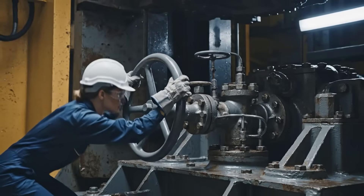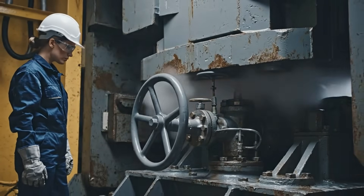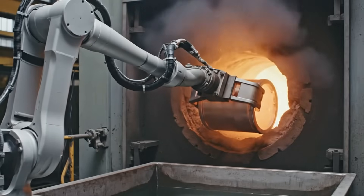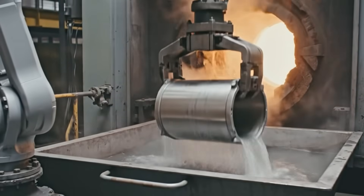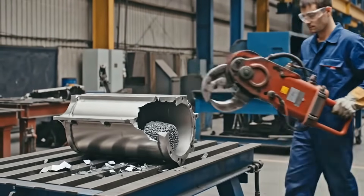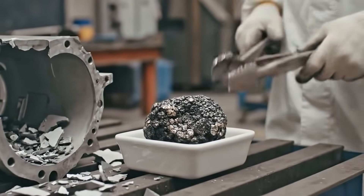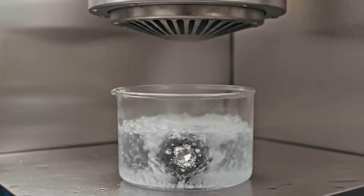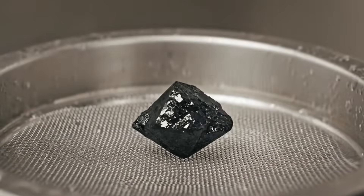The moment the growth cycle ends, we must release the immense pressure. That high-pitched sound is the world's heaviest air escaping the chamber. This dense pellet is the result of days under pressure — it contains the diamond hidden inside the dissolved catalyst metal. The acid washes away the metal solvent, revealing our raw, powerful creation. These dark, rough crystals are now ready for the master cutters.